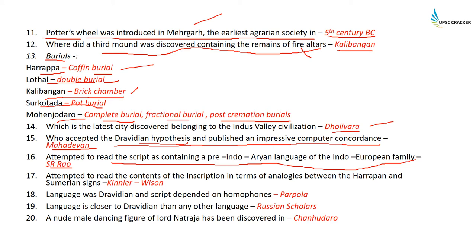An attempt to read the contents of the inscriptions in terms of analogies between the Harappan and the Sumerian signs was done by Kinear Wilson. The hypothesis that language was Dravidian and the script was dependent on homophones was given by Parpola. Christian scholars say that the Harappan language was closer to Dravidian than any other language.